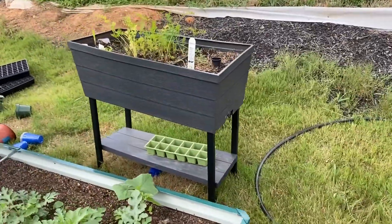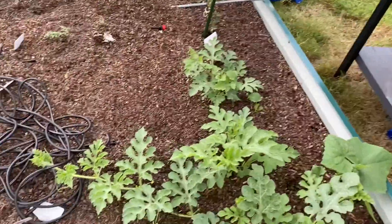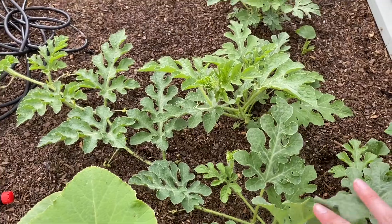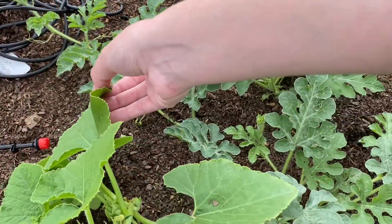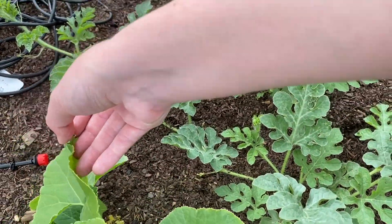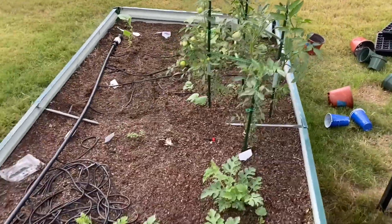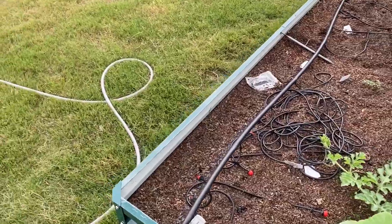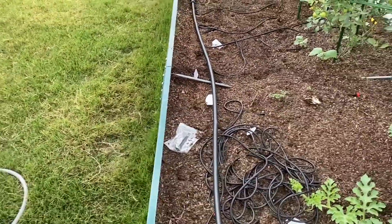Let's go back here and take a look. I think I have some flowers coming out here.